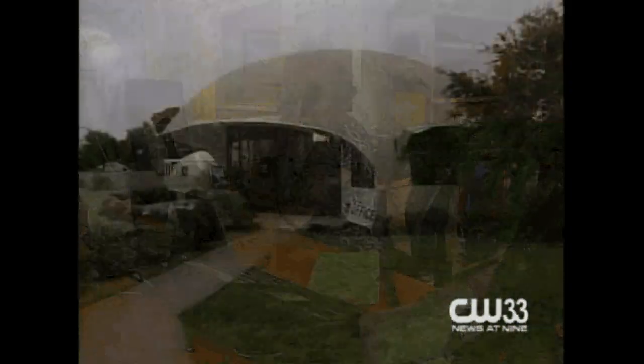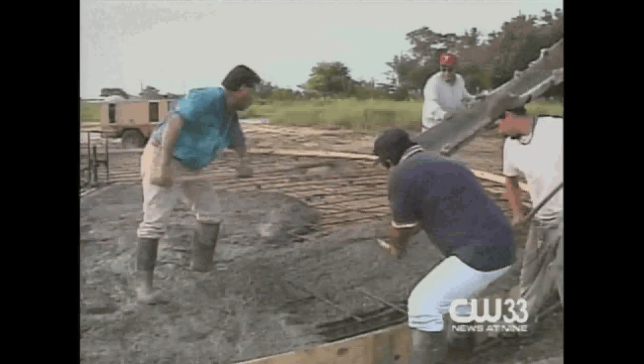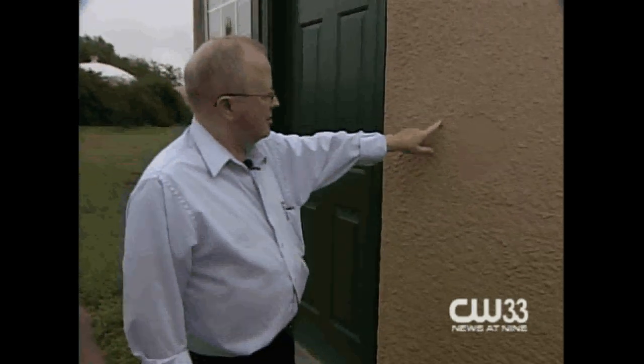People from around the world attend workshops at the Monolithic Institute to learn how to build these structures, which include everything from local high school gyms to domes in 52 countries. South says he's trying to make a difference one dome at a time.